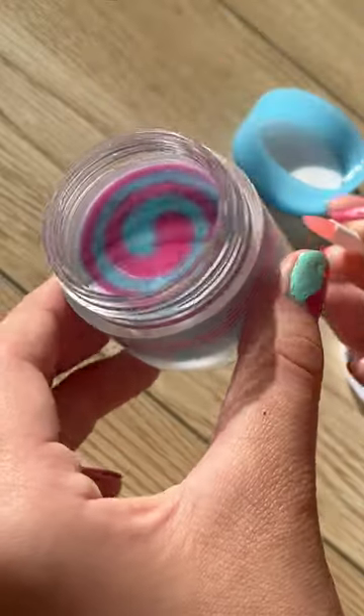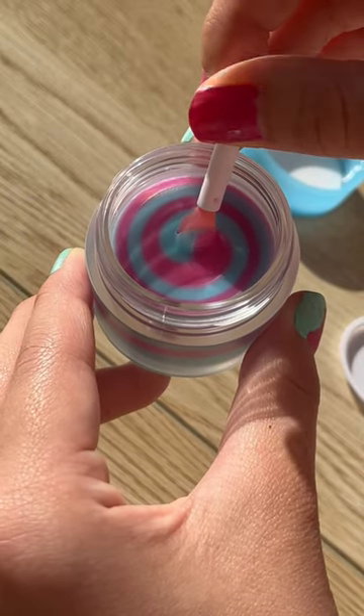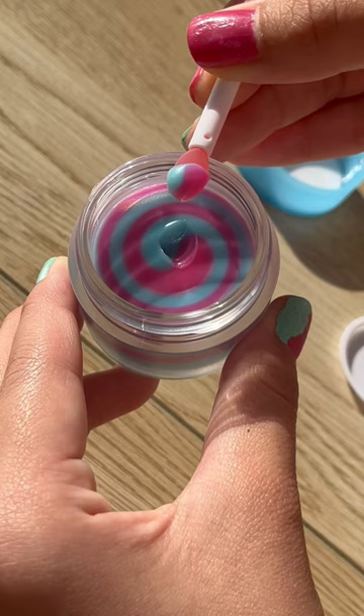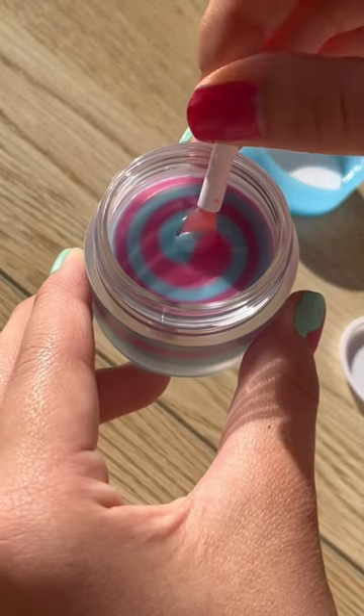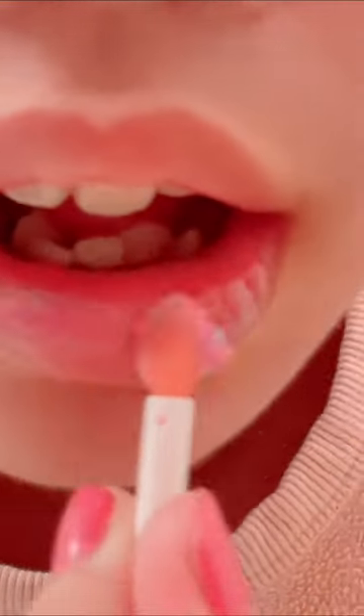Now it's time to try it — I don't want to do it, it's so perfect. Here we go, three, two, one. I wasn't expecting it to be so soft, it's so cool. Now let's try it — photo time!